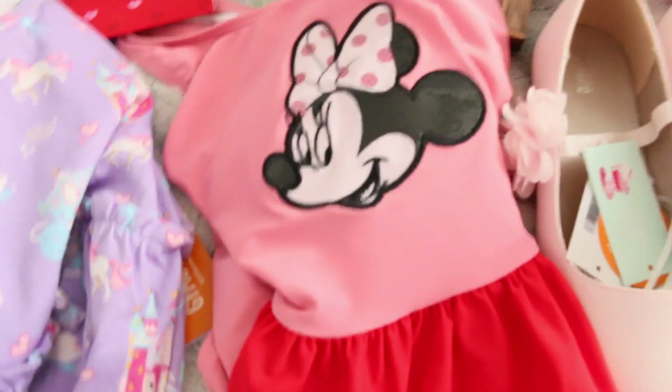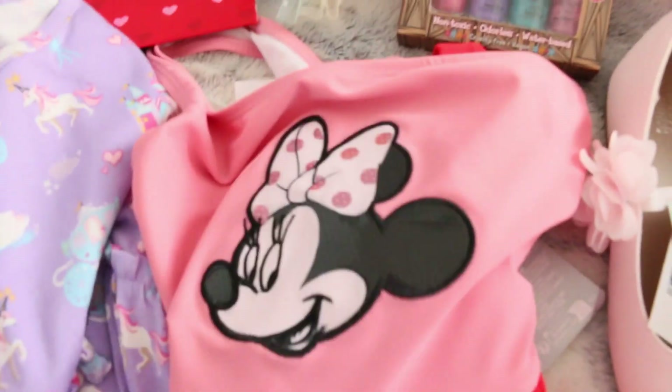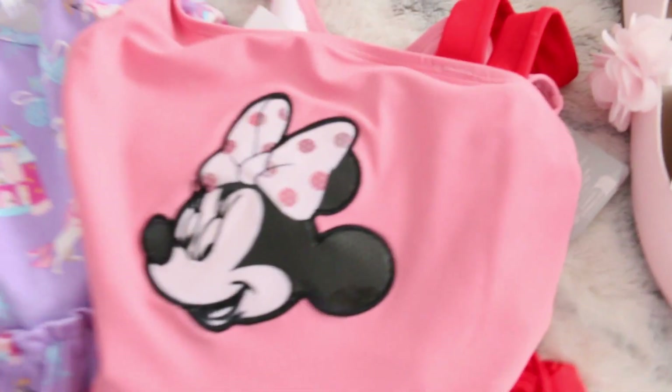Then we have this cute little Minnie Mouse bathing suit. It comes with a cute little skirt, and the bottoms are behind it. I love Minnie Mouse, so I got that — I got it online, I'll have to check exactly where.